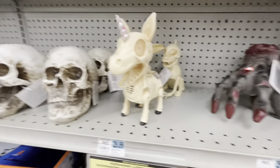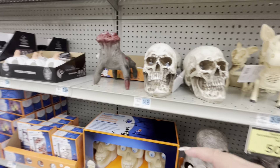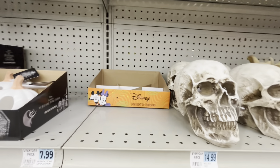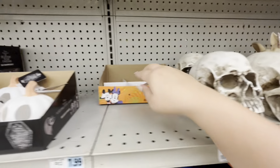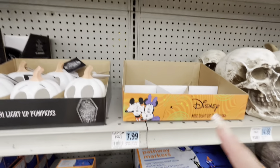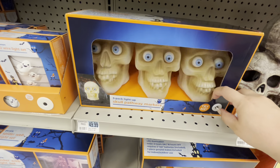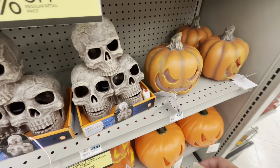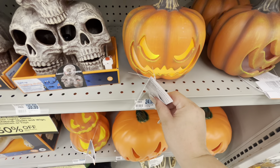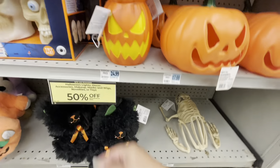I don't even know how he turned on by himself — it's weird. Then they have the skull for $15. They had some Disney light-up pumpkins but they're gone. Then they have him — $50, these guys are $40, the pumpkin is $25. These are $25 — they're cute. And then the skeleton frog.